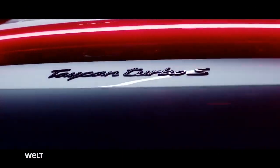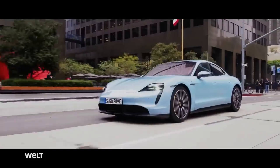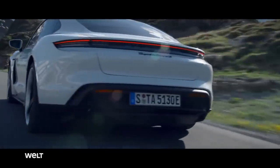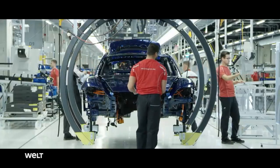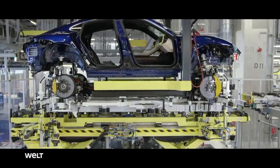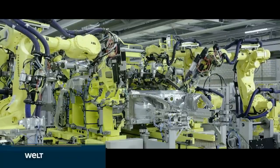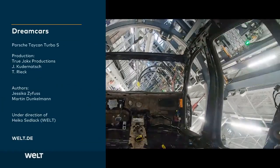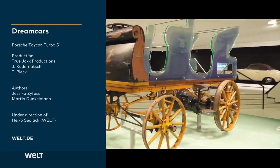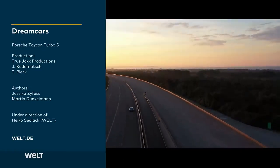The Porsche Taycan Turbo S — the Stuttgart vehicle manufacturer aims to present it as a new leader in the electric sports car segment. The developers and mechanics in the new 4.0 plant do their very best to make exactly that possible. With know-how drawn from over 90 years of automotive history, the Taycan is optimally prepared for the electric future of the automobile.